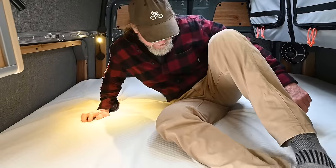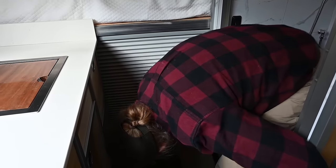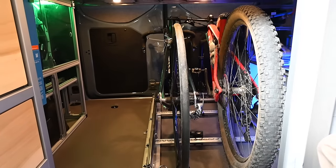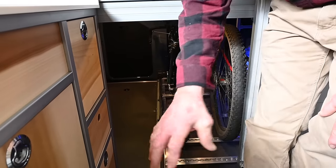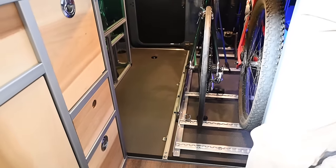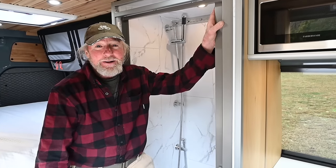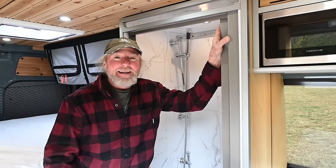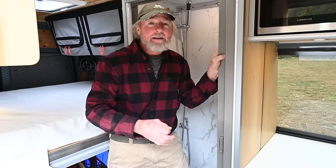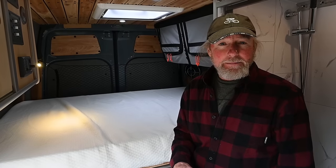Going from the bedroom to the back, there's access through a cellular shade to the massive garage. I like leaving this open — a lot of people close it off, but having the ability to go in and out of the garage without going outside is very useful. On my last build, during a powder day at Solitude, someone plowed into my back door. Being able to grab my skis through the van and exit the slider door made for a great powder day — well worth the investment.